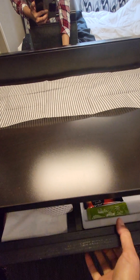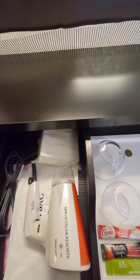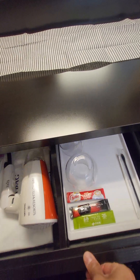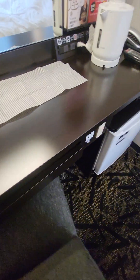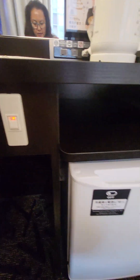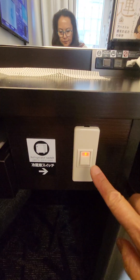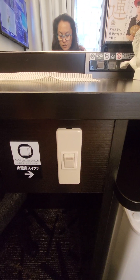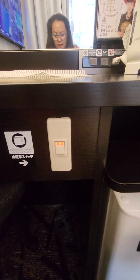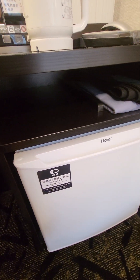This shelf is deep enough to hide the hair dryer, some water, wine glasses, and a little coffee. This is the refrigerator switch — when I walked in it was off, meaning the refrigerator was off. You have to turn it on to get it running cold, which I thought was pretty awesome.